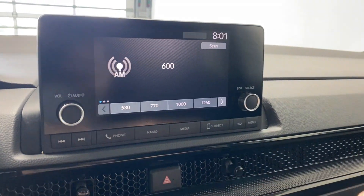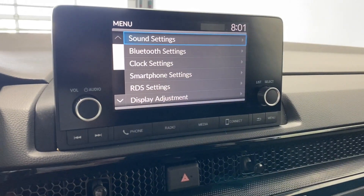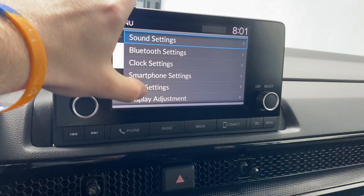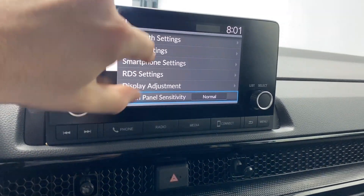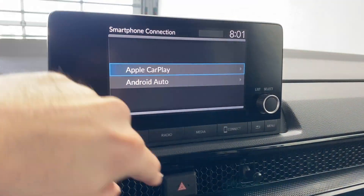Coming to the infotainment now — for the radio you have AM and FM available, volume and tuner rockers. Going to the main menu, you have Bluetooth settings, clock settings, and smartphone settings. We do have Apple CarPlay and Android Auto available as well.